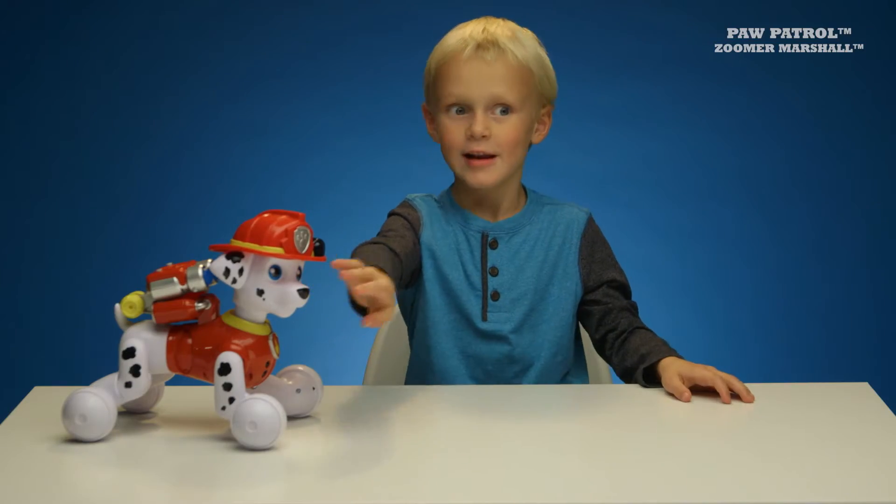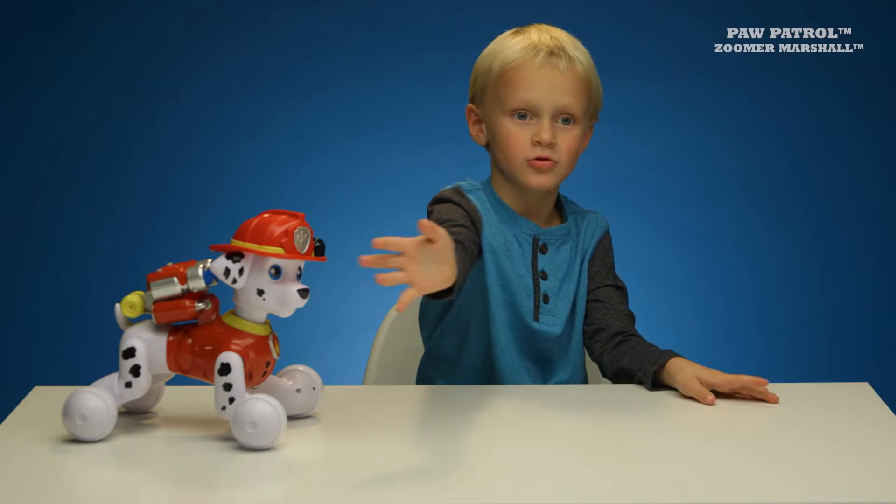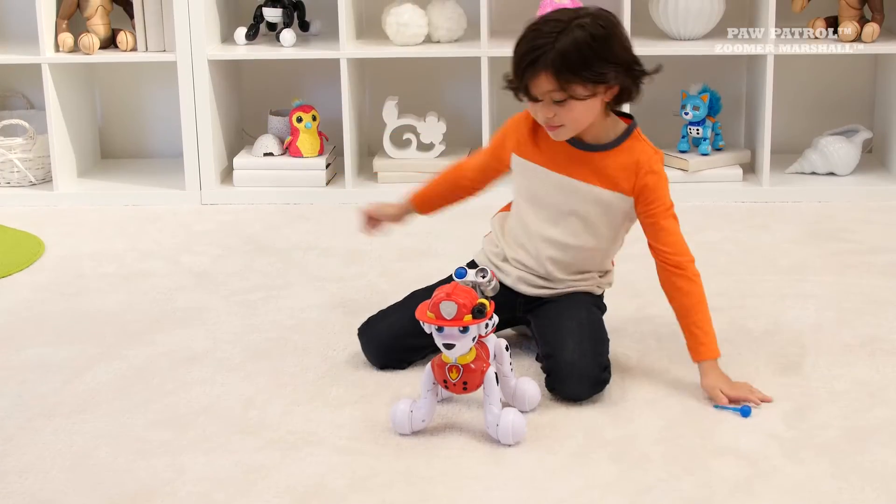He throws your hand and then he just goes straight to it. We did it, Marshall!